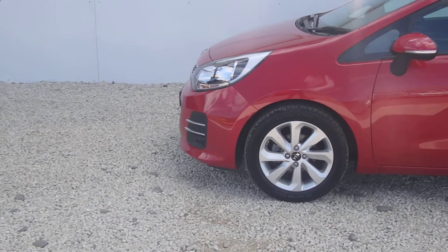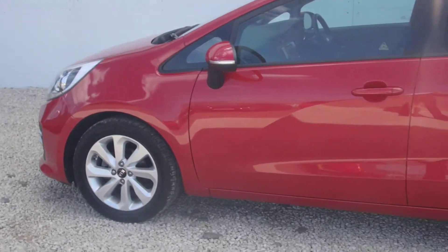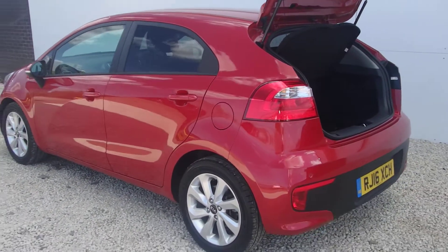Nice daytime running lights, 16-inch alloy wheels, body-coloured door mirrors with indicators, rear-tinted glass, and reversing sensors.